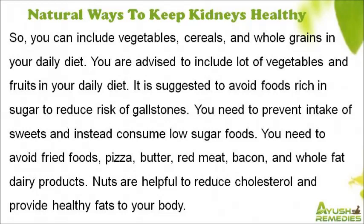It is suggested to avoid foods rich in sugar to reduce risk of gallstones. You need to prevent intake of sweets and instead consume low-sugar foods. You should also avoid fried foods, pizza, butter, red meat, bacon, and whole-fat dairy products.